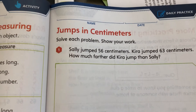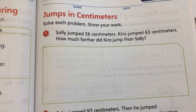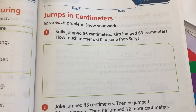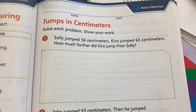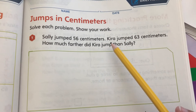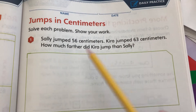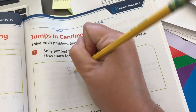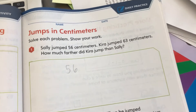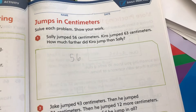So next we're going to be looking at jumps in centimeters — solve each problem and show your work. Sally jumped 56 centimeters and Kira jumped 63 centimeters. Right away I can tell that Kira jumped a little bit farther than Sally, but how much farther did Kira jump than Sally? I have to figure out the difference between 56 and 63.